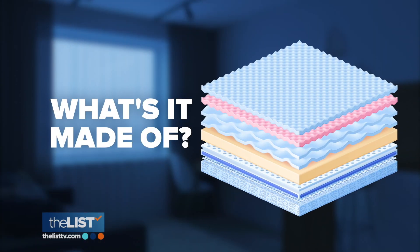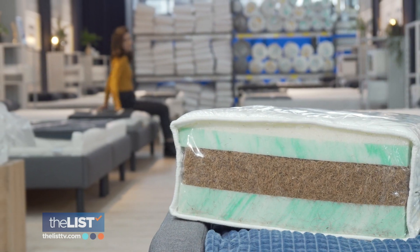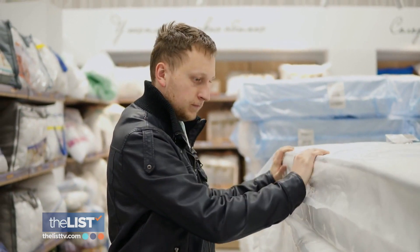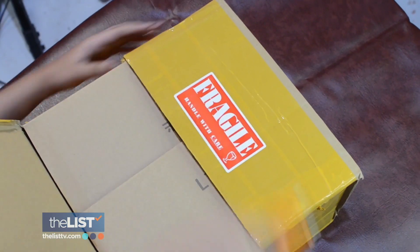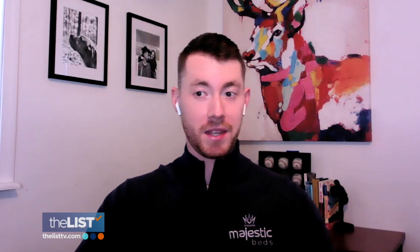The first question to ask: what's it made of? Higher density materials are always best. There are countless studies that have been done on certain densities that properly support the spine. Sean says that means you have to be careful buying into the bed-in-a-box trend, because they are using cheaper, lower density materials — and they actually cost more for the shipping, the boxes, and the materials themselves.